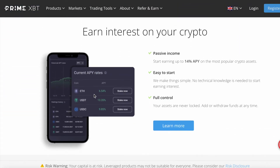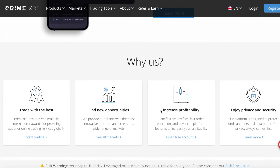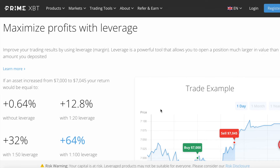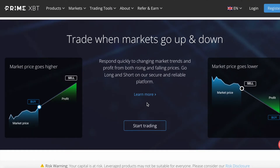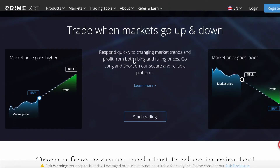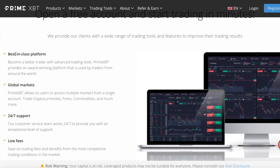PrimeXBT is very reliable — even during high-traffic periods when other exchanges shut down, it has proven to be a stable platform. Just be aware that trading can involve significant risks, so you need to do your own research and trade responsibly. If you want to start trading cryptos, you can register with PrimeXBT using my promo code PFS, or join through the link below, and you'll get a 50% welcome bonus.